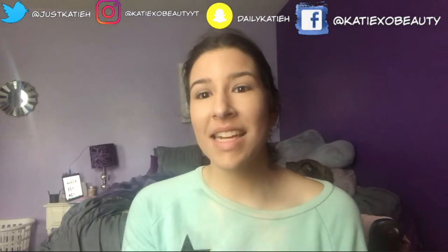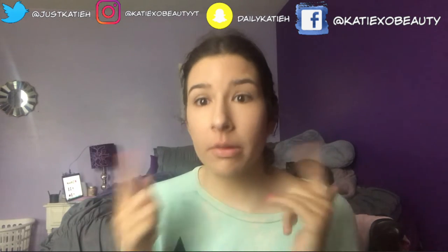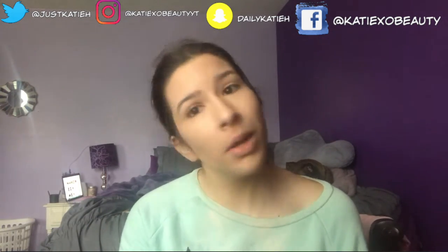Hey friends, welcome back to my channel. Today's video is going to be a chit-chat get-ready-with-me. I feel like I haven't sat down and talked in a wicked long time. I already have my foundation on because I'm doing a first impression, but other than that we're just gonna chat and get ready — I'm super excited about it.